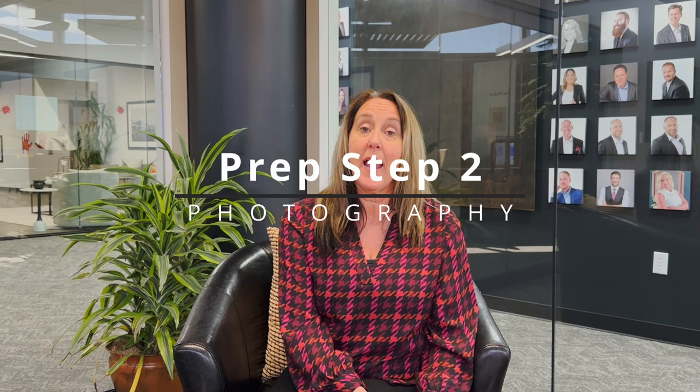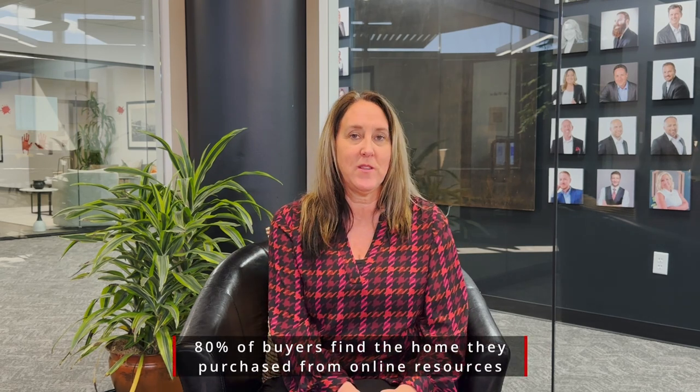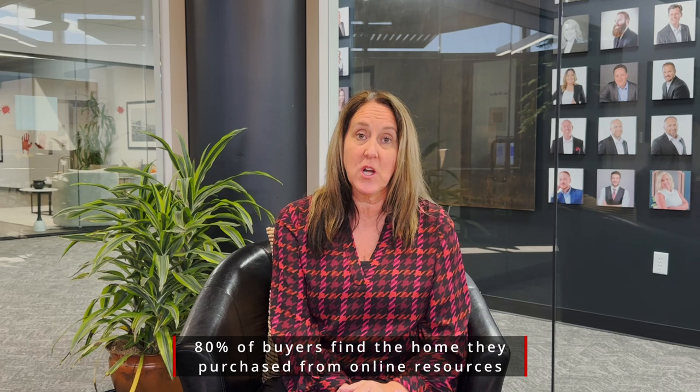We also want to make sure that we hire a professional photographer. We've all seen the pictures where somebody's going through the house with a cell phone and the agent's taking their own pictures — we don't want to do that. We need to sell your home online as well as in person. If people aren't liking the pictures online, we can't even get them to come to your front door. We want people to love your home online so they want to come see it in person as well.